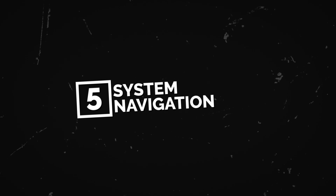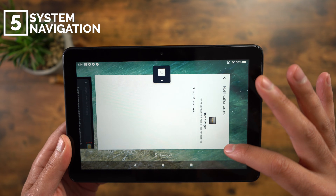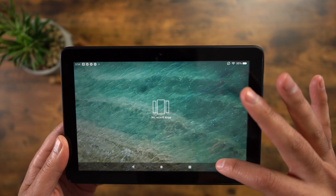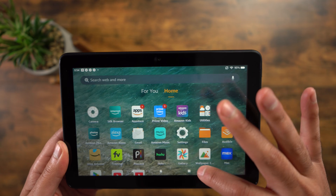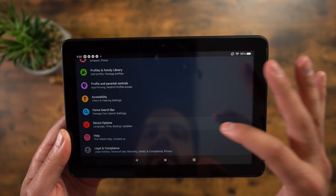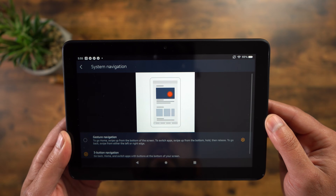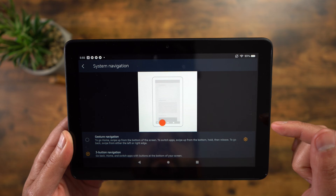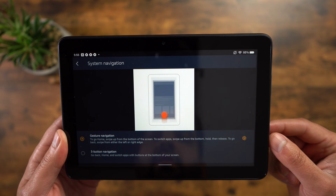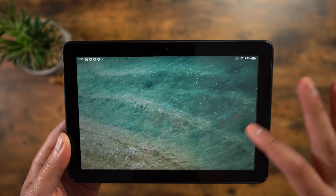Number five: system navigation. By default, you'll be set up with a three-button navigation system on your Fire tablet. And if you're a classic Android person, you might prefer that layout. But if you want something a little more modern, go into Settings, then Device Options, then System Navigation. You have two options there — you can select gesture navigation or three-button navigation. When you switch to gesture, you have the modern Android slash iPhone way of navigating the Fire tablet.